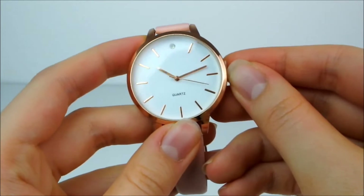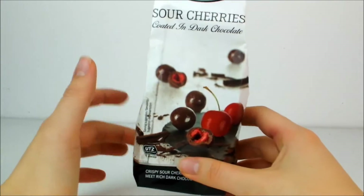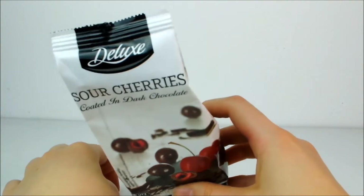I've also got this bag of sour cherries coated in dark chocolate. As delicious as they look, I actually haven't opened them yet because I have had way too much chocolate so far — these are going to be saved for some time later.